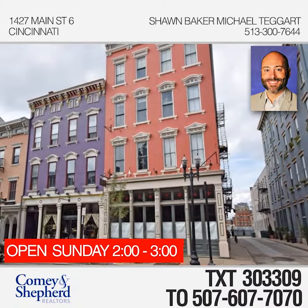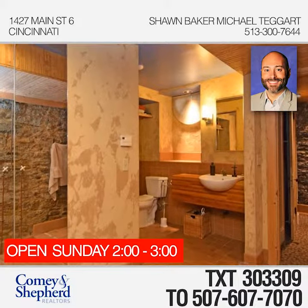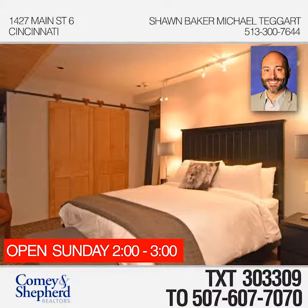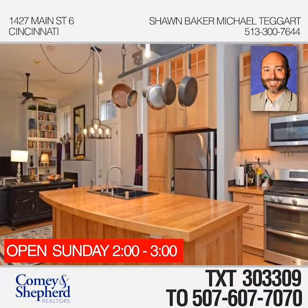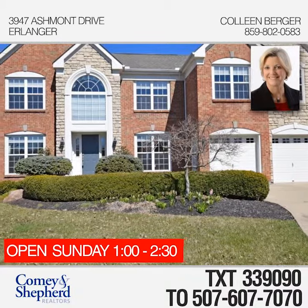Here's a stunning, unique condo in Over the Rhine with over 1,500 square feet of living space. The two-bedroom, two-bath home has been completely renovated while maintaining gorgeous historic details and 12-foot ceilings. The large open floor plan includes a door to the shared courtyard, perfect for entertaining. See all this home has to offer with Shawn and Michael.